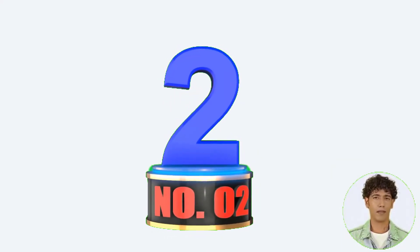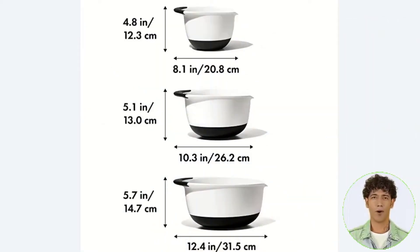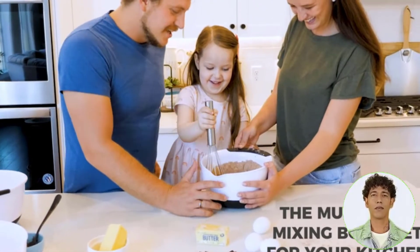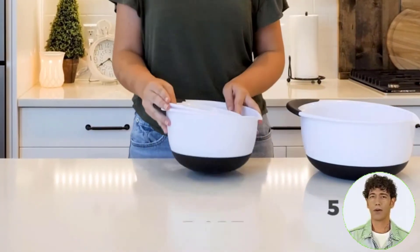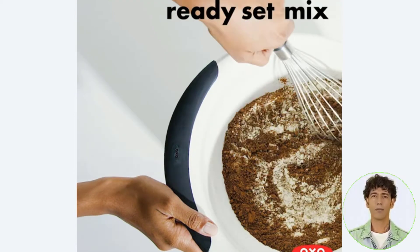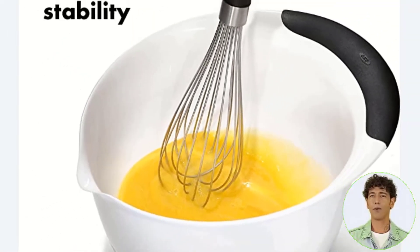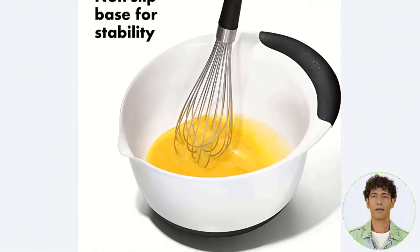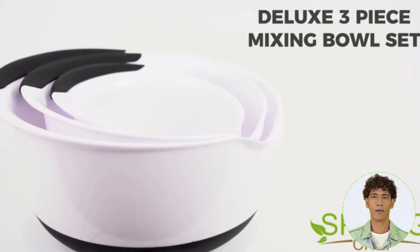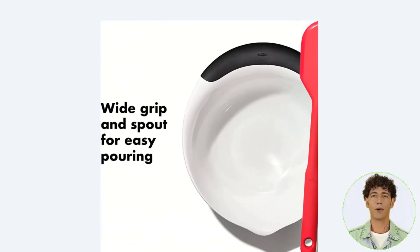Number two: a three-piece mixing bowl set with deep bowls that reduce splashing and handles on each bowl that are simple to hold with one hand while operating the mixer with the other. The bowls are composed of tough plastic that won't crack or break with regular usage, and they have a rubberized bottom that won't slide around on your counter. During testing, it was easy to grab the handle and pour from the pour spout, which would also be handy for draining excess liquid after marinating.